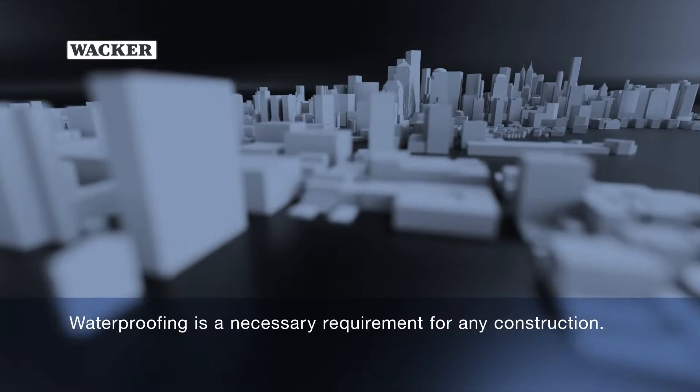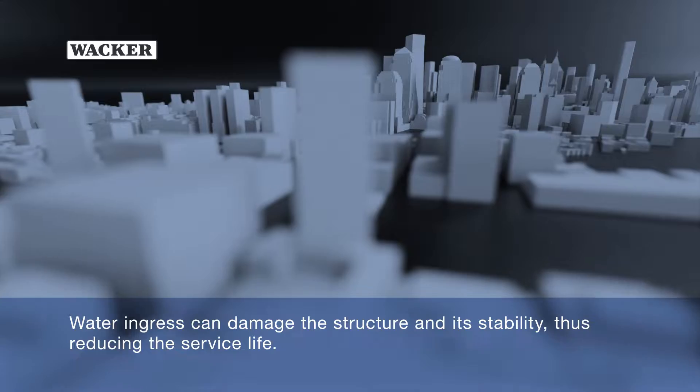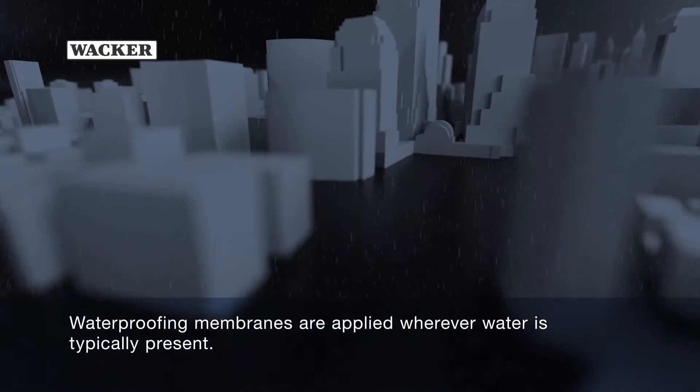Waterproofing is a necessary requirement for any construction. Water ingress can damage the structure and its stability, thus reducing the service life. Waterproofing membranes are applied wherever water is typically present.